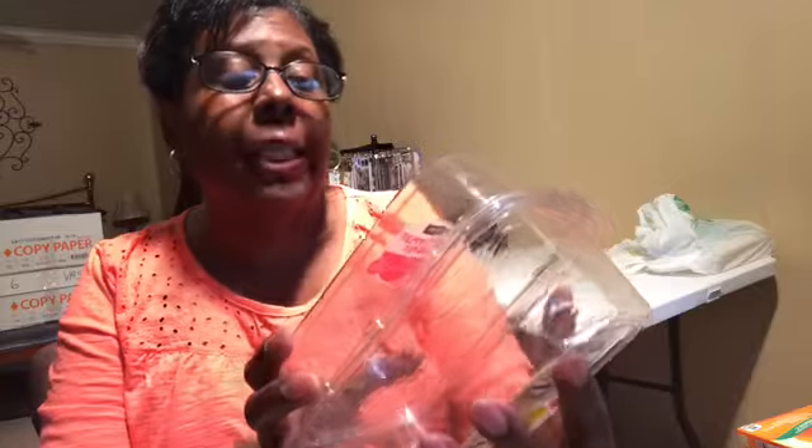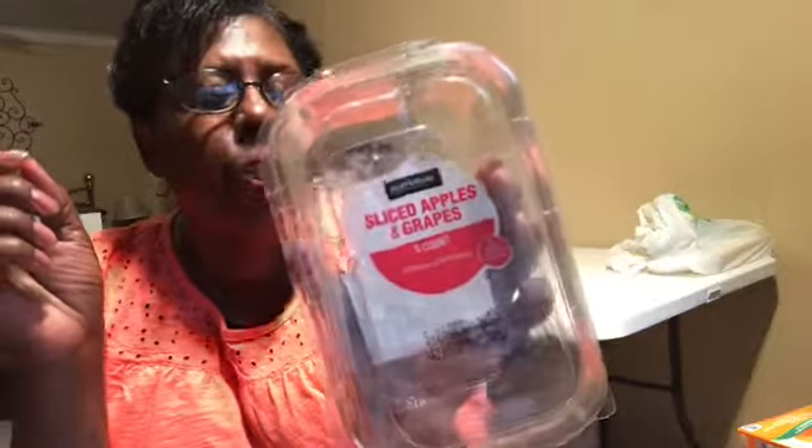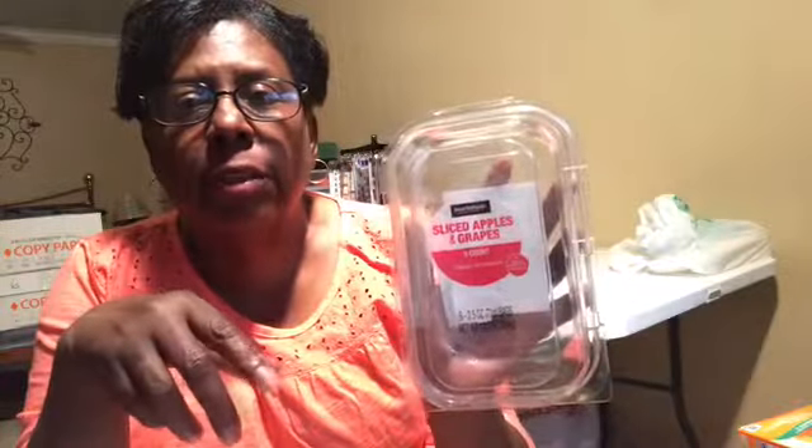These were Market Side — that's from Walmart — sliced apples and grapes, five count. These are individual bags and I buy those for my snack time. Yes, I will buy them again. They're individual bags with maybe five or six grapes and five or six slices — I like the red apples — and it's like a hundred-calorie snack. So I will get that again.